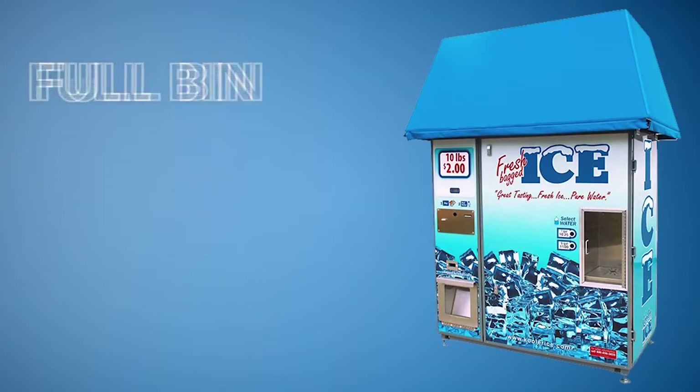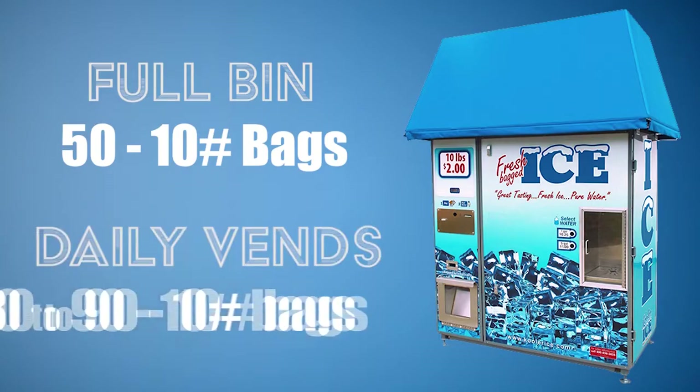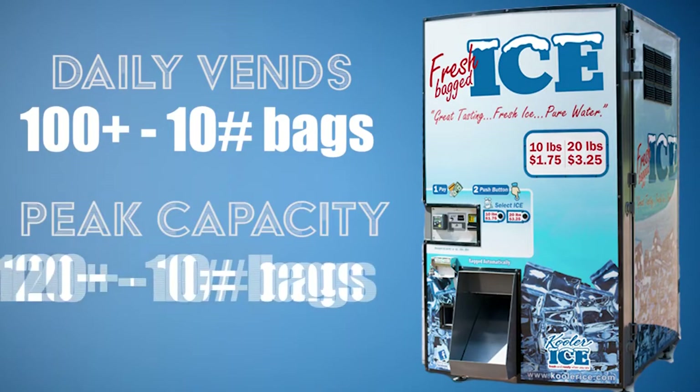This not only creates high-quality drinking water but also crystal clear high-quality ice cubes as well. When full, the IM600 can vend roughly 50 10-pound bags at once, with the ability to vend between 80 to 90 10-pound bags every day. The IM1000 can vend over 100 bags a day and on a peak day upwards of 120 bags.